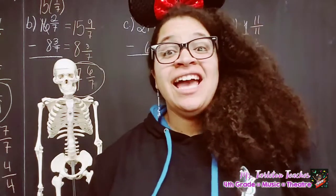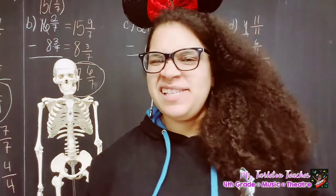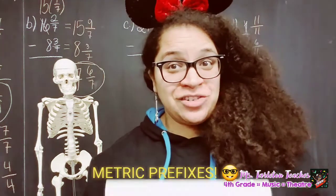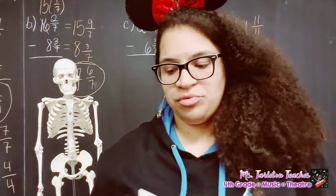Fifth grade, Ms. Tarleton and Skelly here, and we're going to review another set of flashcards with you. This one is on metric prefixes. Just to keep us fresh, just to keep us current, let's review our metric prefixes.